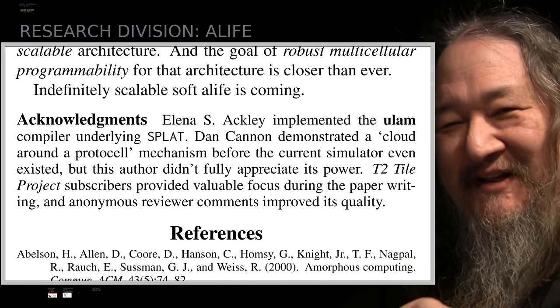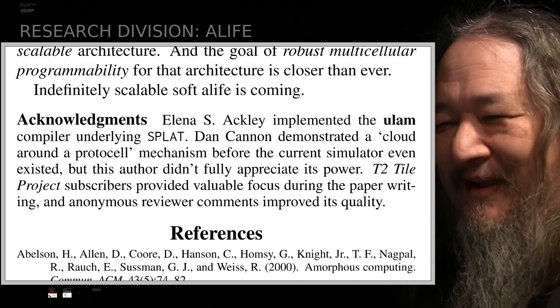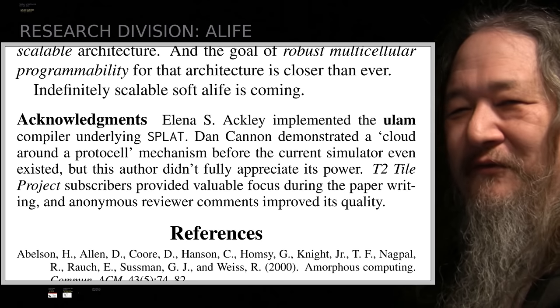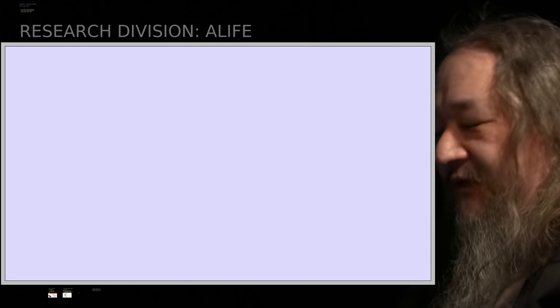I acknowledged y'all for bugging me about why I wasn't writing during the paper writing. For those folks who did — you know who you are — thank you.